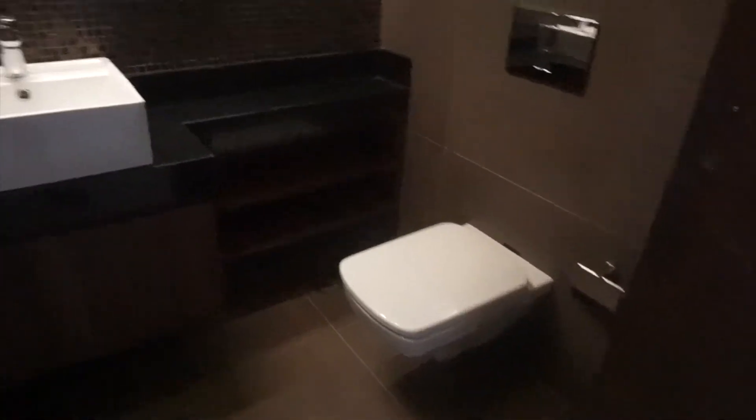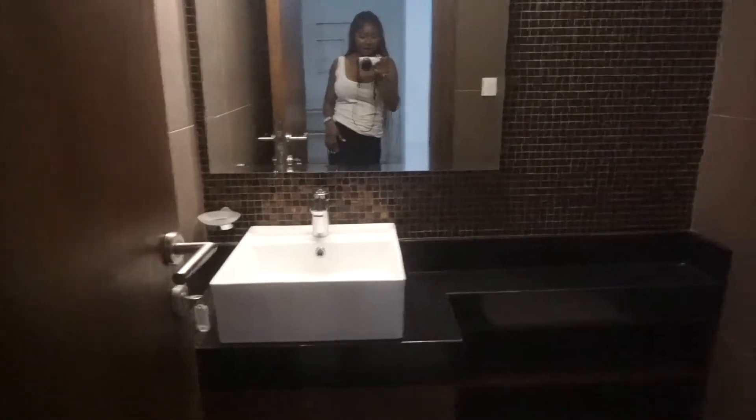I didn't show you the guest toilet — let me turn on the lights. The toilet is just like a normal guest toilet, it's not that big. We have a sink, a toilet bowl, a cabinet and that's basically it.